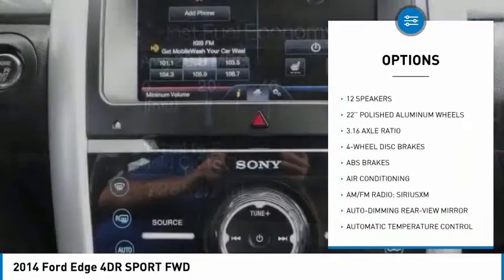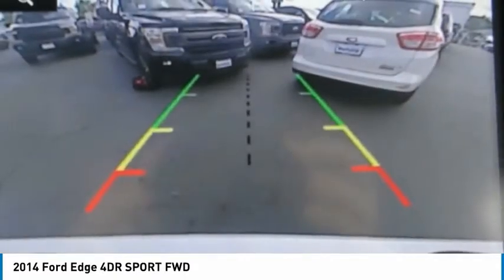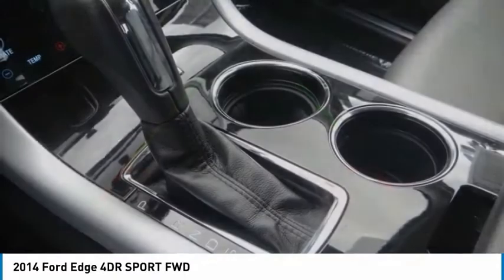Remote keyless entry, rain sensing wipers, perimeter alarm, speed control, four-wheel disc brakes, rear window defroster.